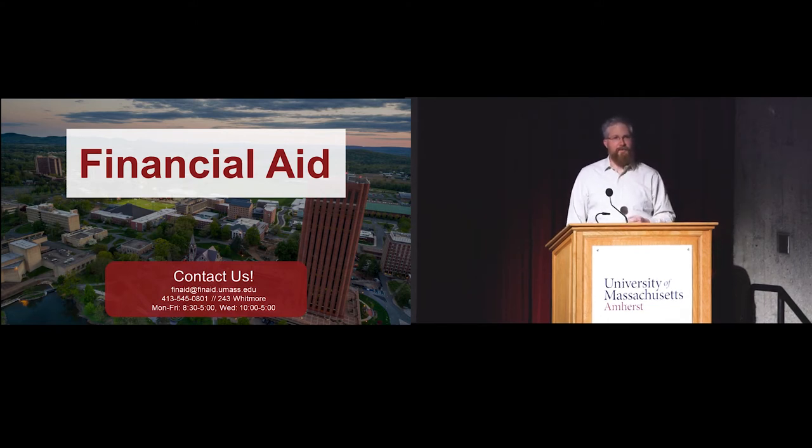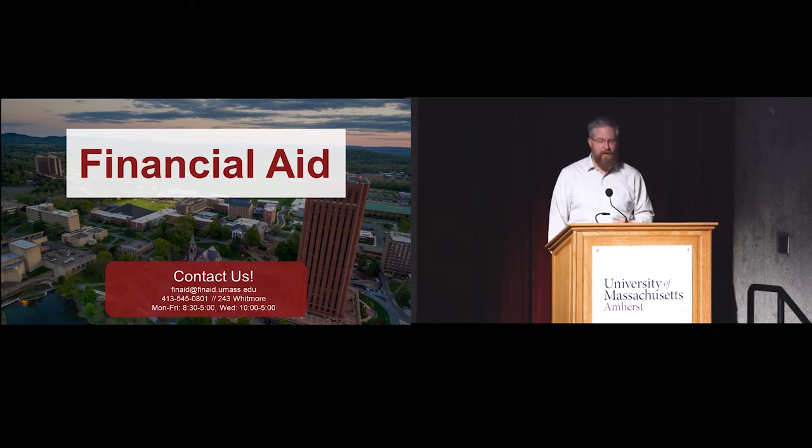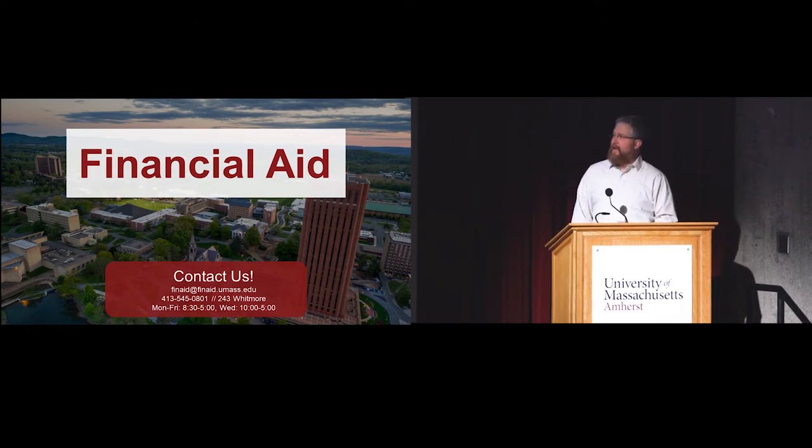We also run a couple of satellite offices on campus. We're in the international programs office on Tuesday afternoons to help students figure out how they're going to pay for study abroad. We're in the Center for Multicultural Advancement and Student Success, or CMAS, on Thursday afternoons, so we can be in a more comfortable environment. CMAS has a really nice computer lab and we stay there late on Thursday nights to help people file their FAFSAs. We're also in the library learning commons on Thursday evenings from 5 to 8.